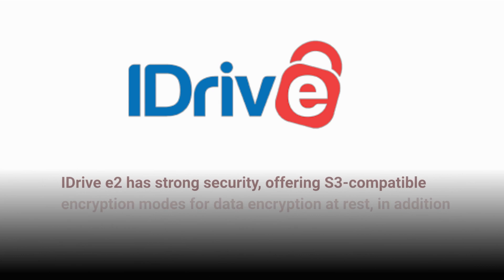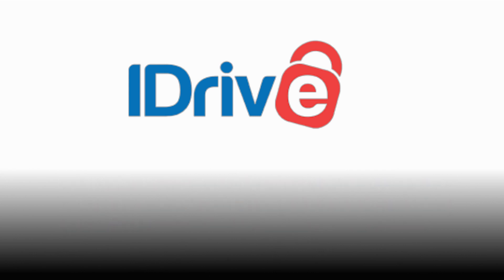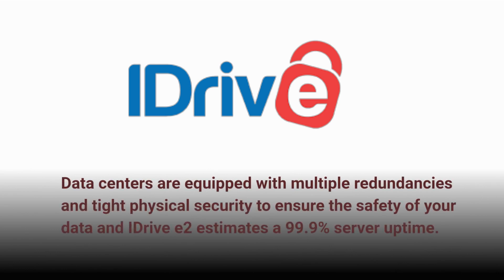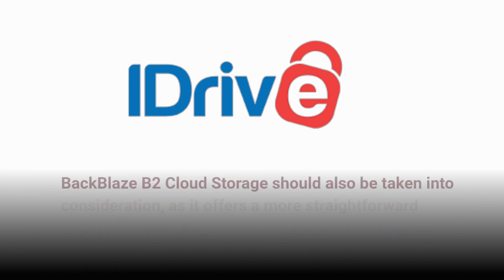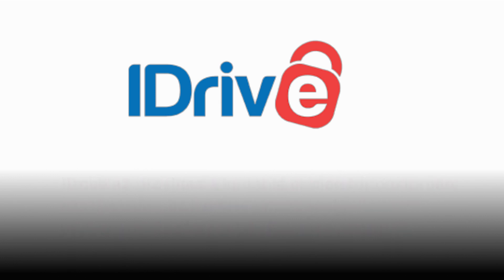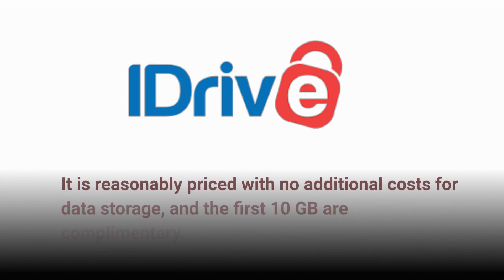iDrive E2 has strong security, offering S3-compatible encryption modes for data encryption at rest, in addition to two-factor authentication for web console access. Data centers are equipped with multiple redundancies and tight physical security to ensure the safety of your data, and iDrive E2 estimates a 99.9% server uptime. Backblaze B2 cloud storage should also be taken into consideration, as it offers a more straightforward pricing model of $5 per terabyte of storage per month. iDrive E2 provides a suitable choice for customers who wish to upgrade from S3-compatible storage solutions, and it is reasonably priced with no additional costs for data storage, with the first 10 gigabytes being complementary.